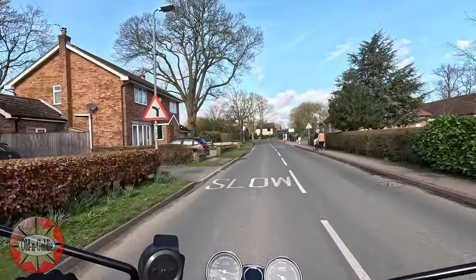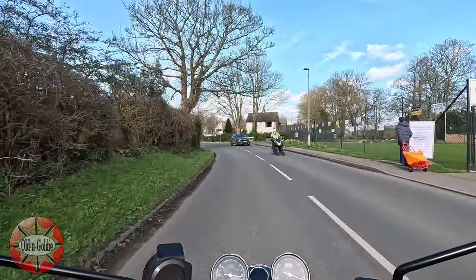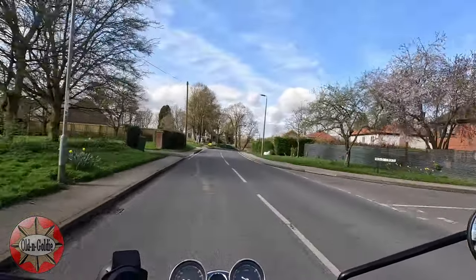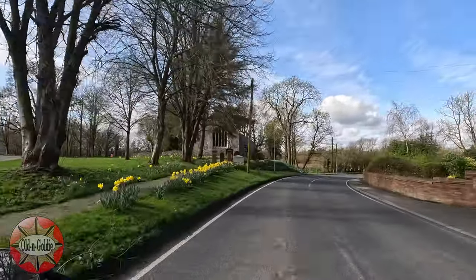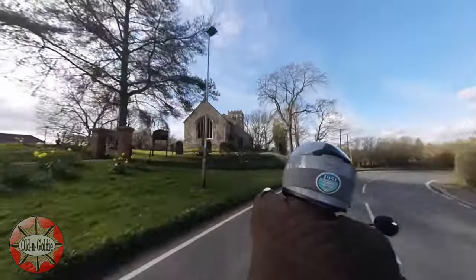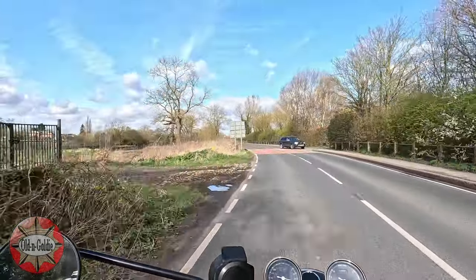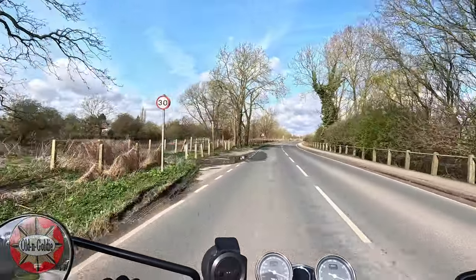We're skirting around Sutton upon Derwent now. Last time we came through here I turned off right to go up to Newton upon Derwent, but this time we're carrying on towards Elvington. That's the church of St Michael and All Angels. Like most old buildings it's been altered over the years, but the earliest part dates from the 12th century. There's even thought to be some reused Roman bricks in the construction. This is actually a Grade 1 listed building.